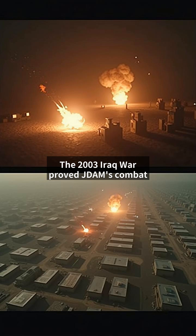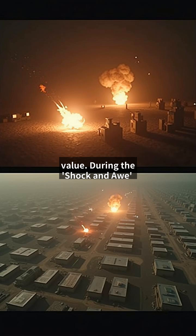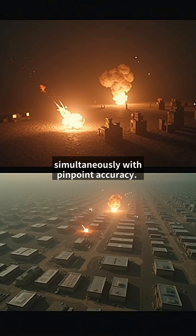The 2003 Iraq War proved JDAM's combat value. During the Shock and Awe campaign, B-2 Spirits dropped 80 JDAMs simultaneously with pinpoint accuracy. One notable strike destroyed an entire Iraqi command center while leaving adjacent buildings intact.